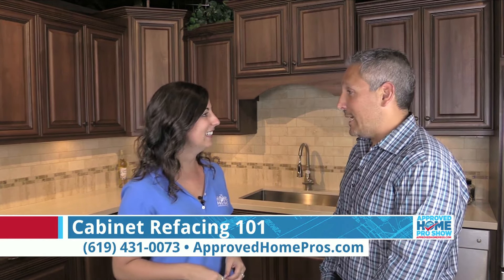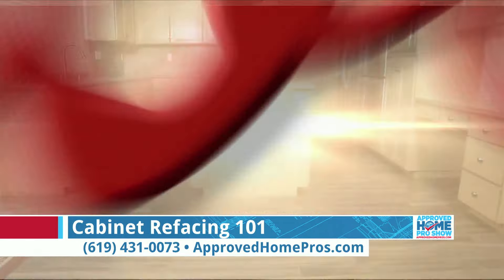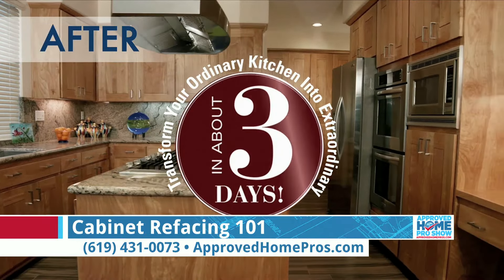Well, Reborn Cabinets was founded in 1983 by my parents, Vinnie and Brenda Nardo. Today the company is run by myself and my brother Anthony. We do kitchen and bathroom remodeling, refacing, and full-service turnkey services. We've been doing that since 1983 and we do about 200 remodels a month.